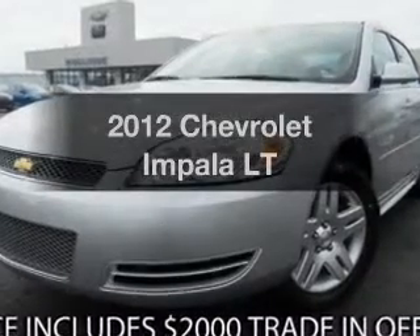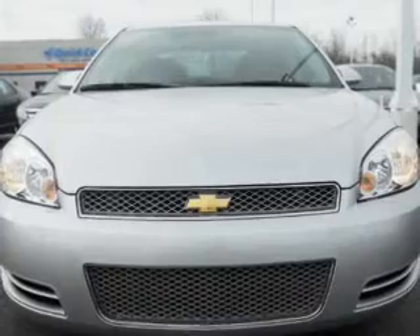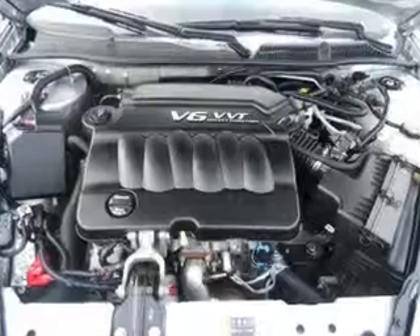Get noticed in this 2012 Chevrolet Impala. This is the set of wheels you've been looking for, with a solid six-cylinder engine. The powertrain includes front-wheel drive, driven by a six-speed automatic transmission.